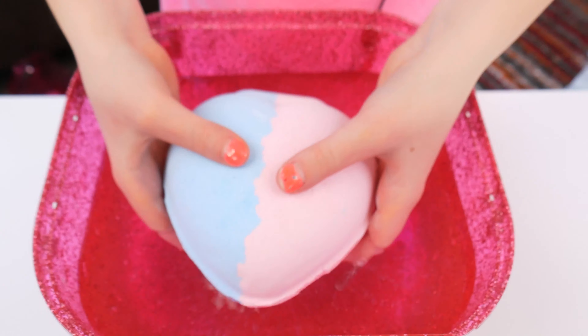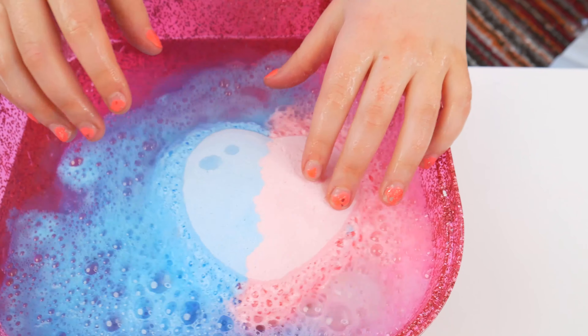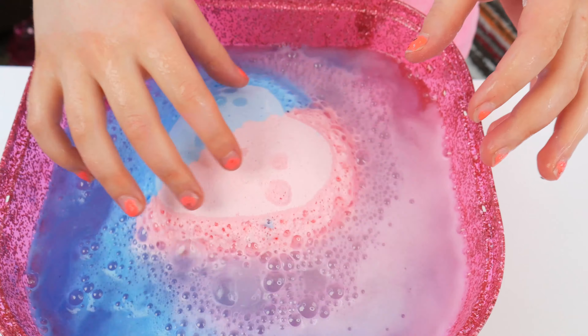Three, two, one. Whoa, look at that fizz! The two colors are so cool together — it's making a purple color.